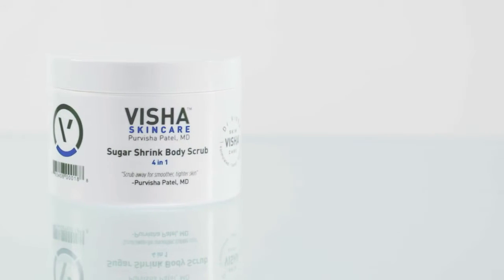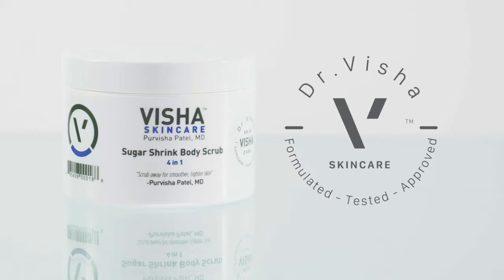The Sugar Shrink Body Scrub also contains caffeine. It smooths and softens the skin and also shrinks and tightens.